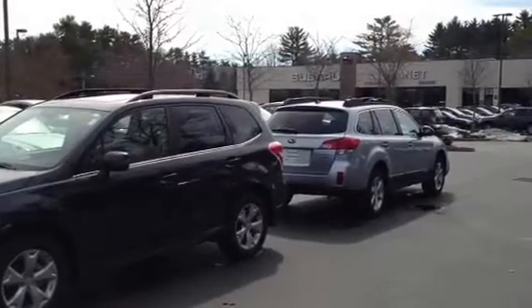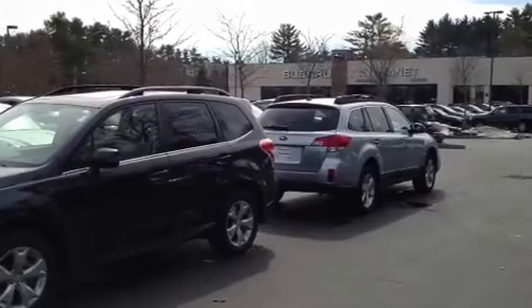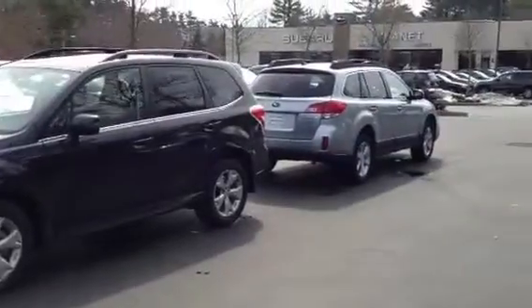Welcome to Planet Subaru, one of the largest Subaru showrooms in the world and the only one powered entirely by the sun. My name is Jeff Morrill. Today I'll be comparing the all-new Subaru Forester with the new Outback.